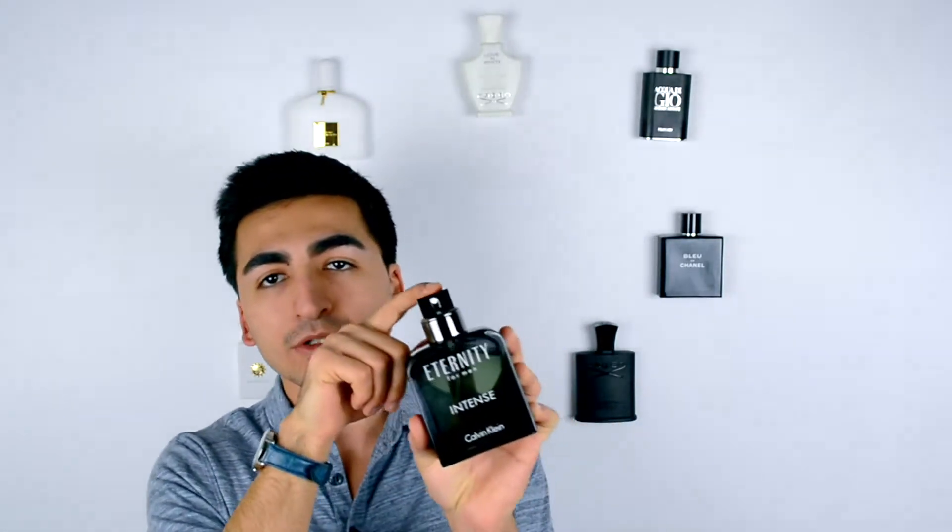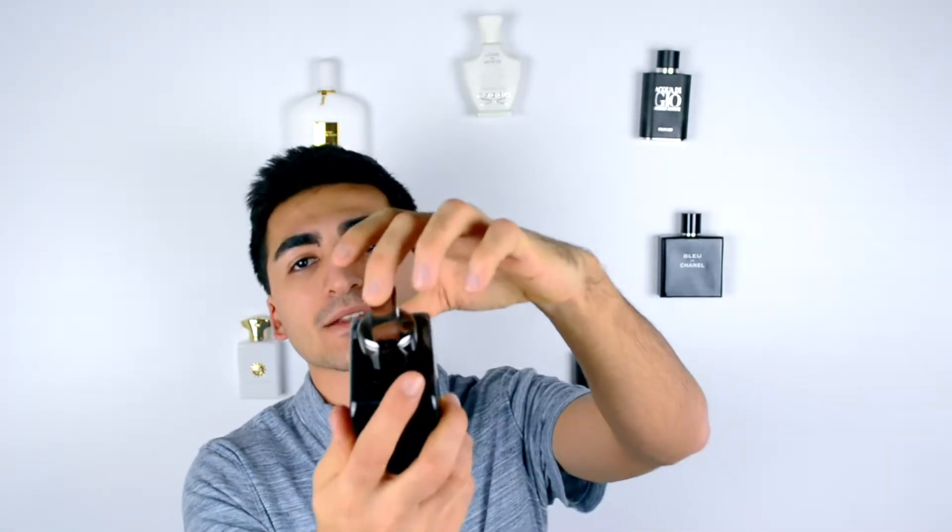As you can see, this has no actual cap, so the spray is right here. The system is pretty simple and the glass is pretty heavy, obviously because it's a 6.7 fluid ounce bottle. Now let's go towards the scent description.